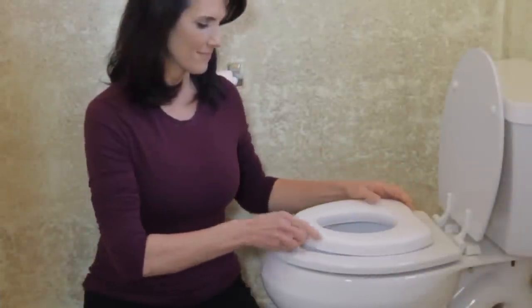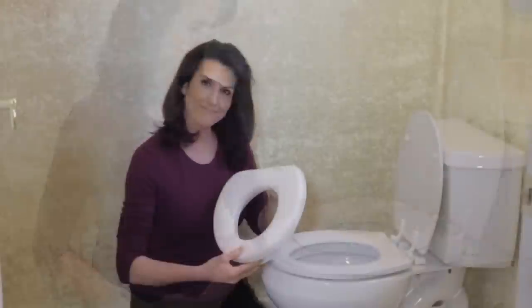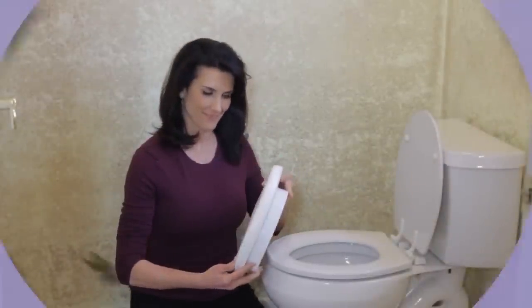Simply position the seat onto an existing toilet seat. The seat is light and transportable, making it easy to take on the road.